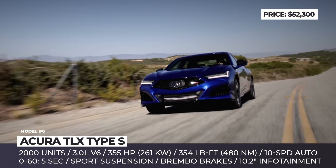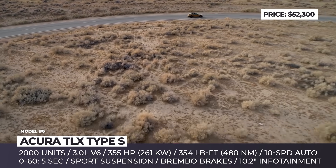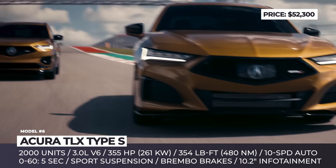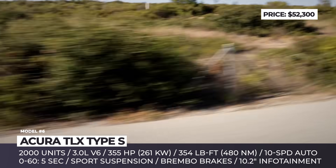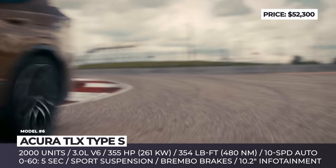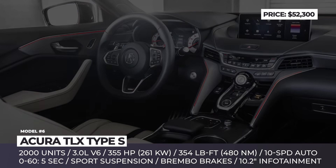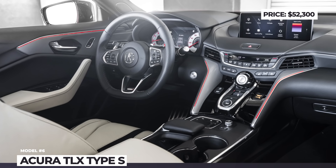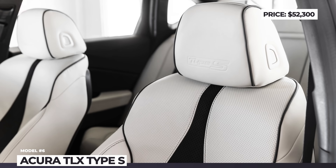Limited to 2000 units worldwide, the TLX Type S distinguishes itself from regular siblings with a 3.0L V6 engine accompanied by a twin-scrolled turbocharger. Acura engineers managed to squeeze 355 horsepower from the mill and matched it with a specially tuned 10-speed automatic transmission, resulting in a 0-60 sprint of just 5 seconds.